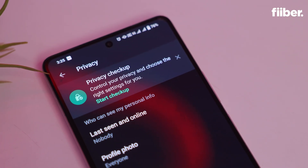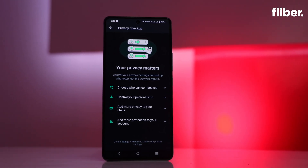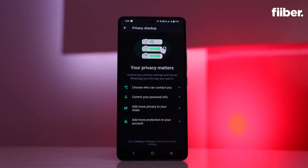The other feature is Privacy Checkup. What this does is inform you about the privacy and security options on WhatsApp step by step. So how do you silence unknown callers and take advantage of the Privacy Checkup feature? Follow these simple steps.